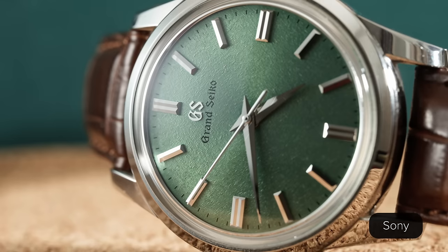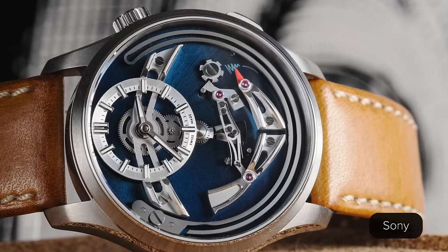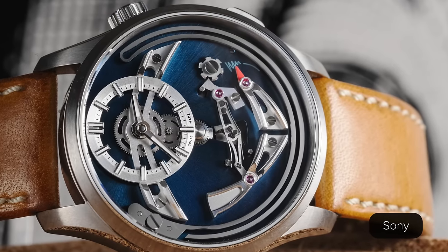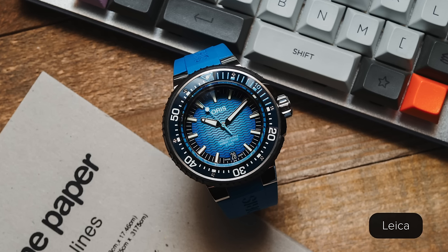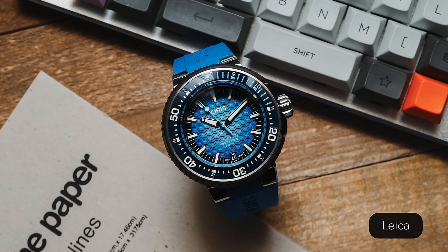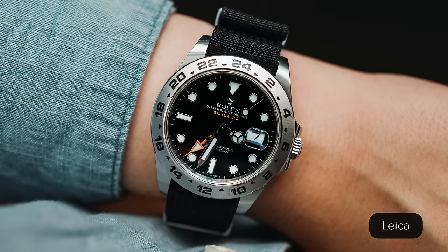This is really my only camera right now — my previous one has been retired because of this one, and I do use it for studio shooting as well, which is something I'm also trying to grow my skill at. As far as watch photography goes, your camera has me beat a little because you can interchange lenses. The 28mm on the Leica Q3 also has macro capabilities, which is awesome for watch photography.